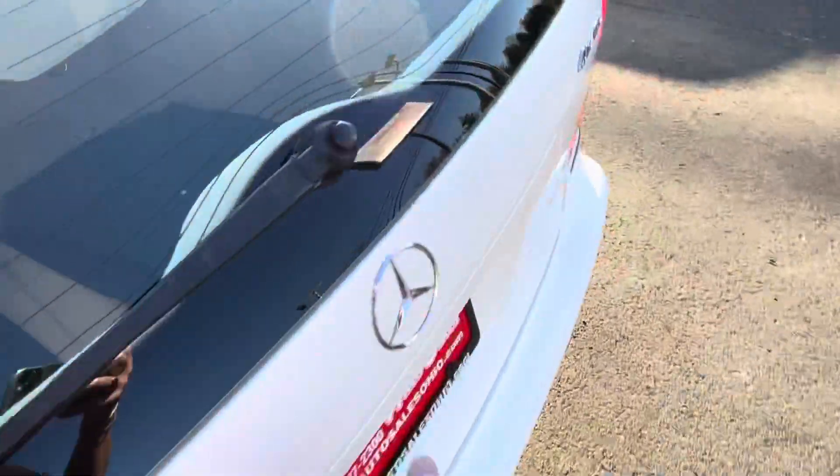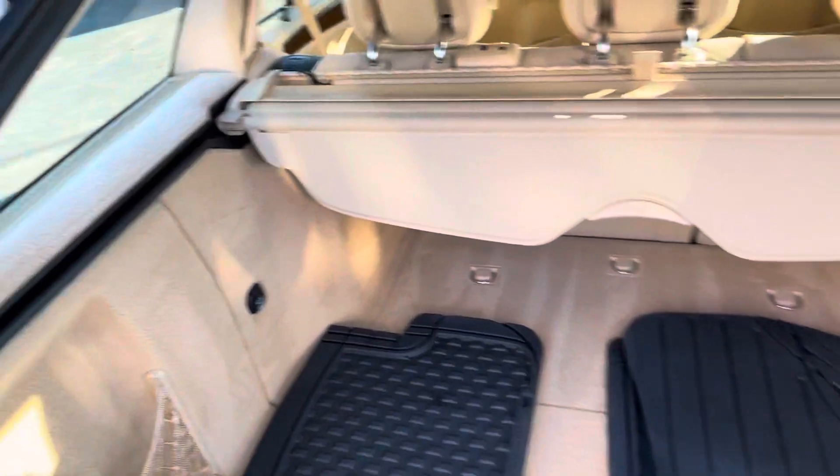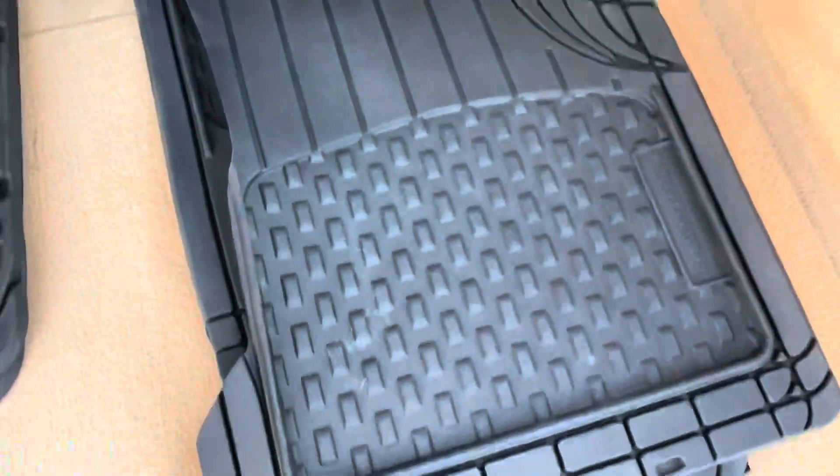The back seats do fold down — there's a release lever here, but the cargo shade is intact, which prevents it from folding until you remove it. This is some of the coolest stuff right here — power outlet back here, full set of WeatherTech rubber mats back here. The carpet back here is perfect — see how clean it is.